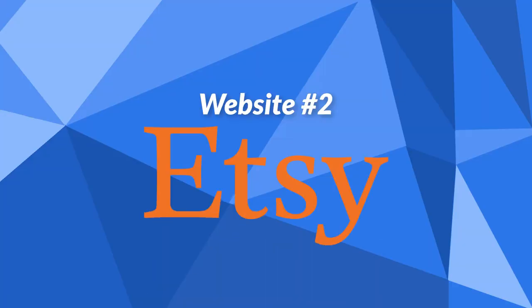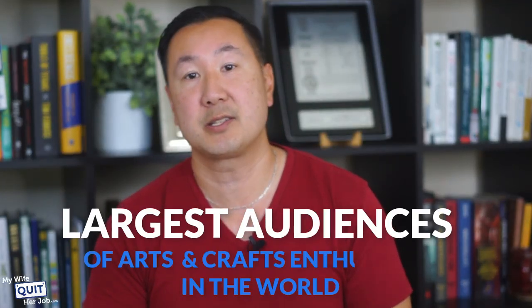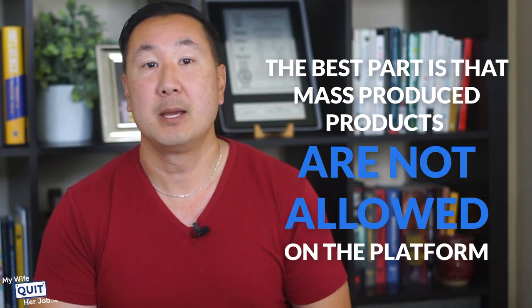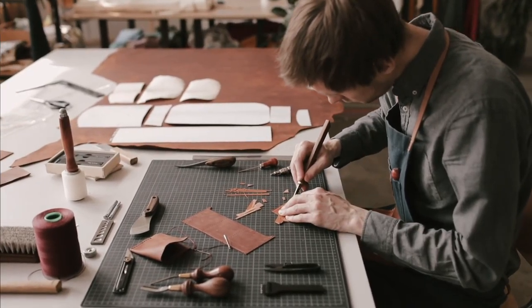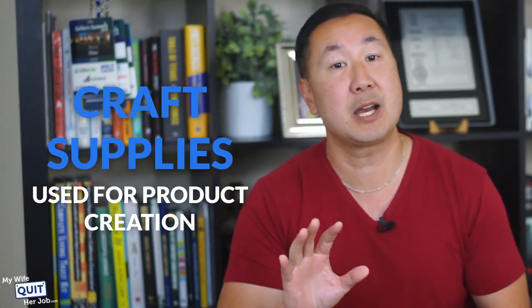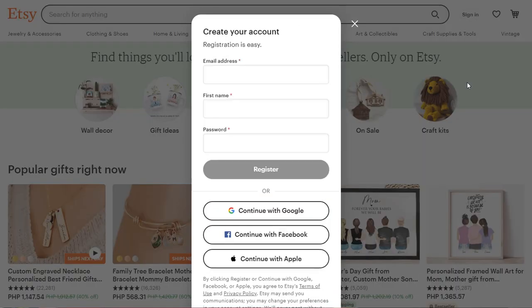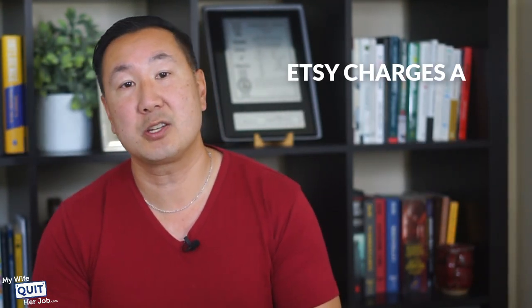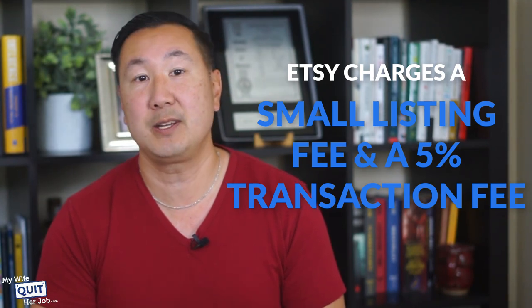The second website is Etsy. Etsy is an online marketplace that allows artists and crafters to sell their goods online. Launched in 2005, Etsy is a huge platform that boasts over 82 million buyers per year, exposing your art to one of the largest audiences of arts and crafts enthusiasts in the world. Mass-produced products are not allowed — sellers can only sell handmade products, vintage products at least 20 years old, or craft supplies. You sign up for a free account, list your products, ship to the customer when a sale is made, and Etsy charges a small listing fee plus a 5% transaction fee.